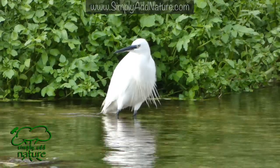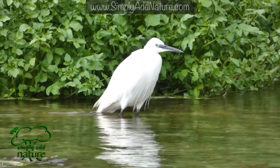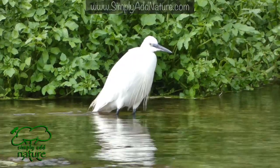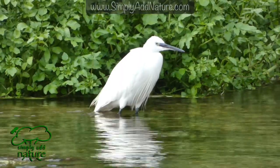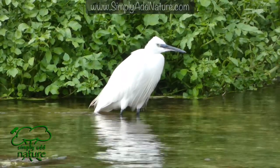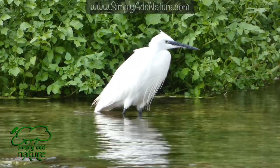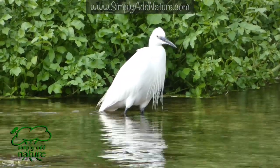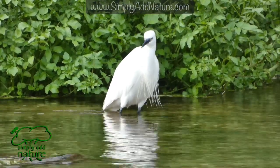With long black legs that enable it to stand up in fairly shallow parts of rivers against fairly strong currents, it uses its long black sharp beak to strike at lightning speed and catch fish in the rivers. It has a wingspan of around 90cm and weighs 350–550 grams.